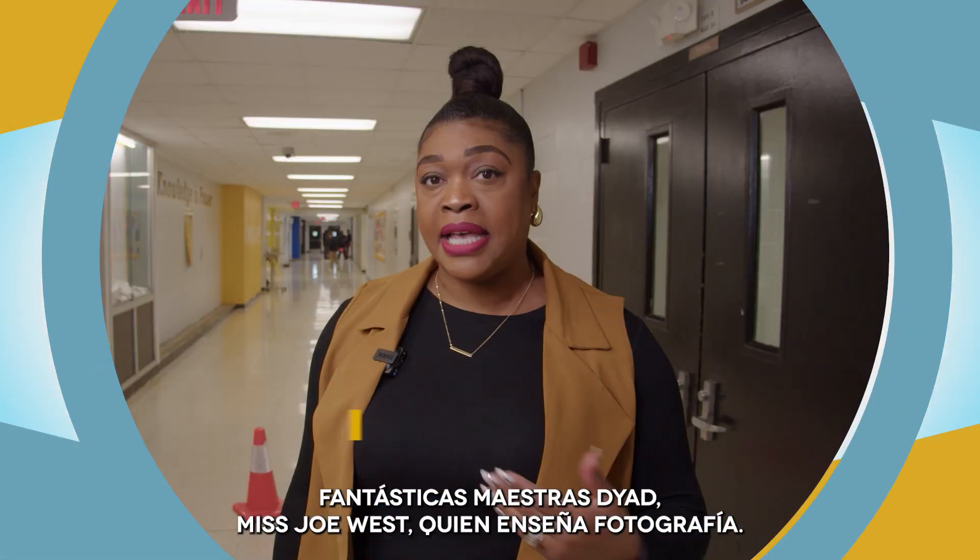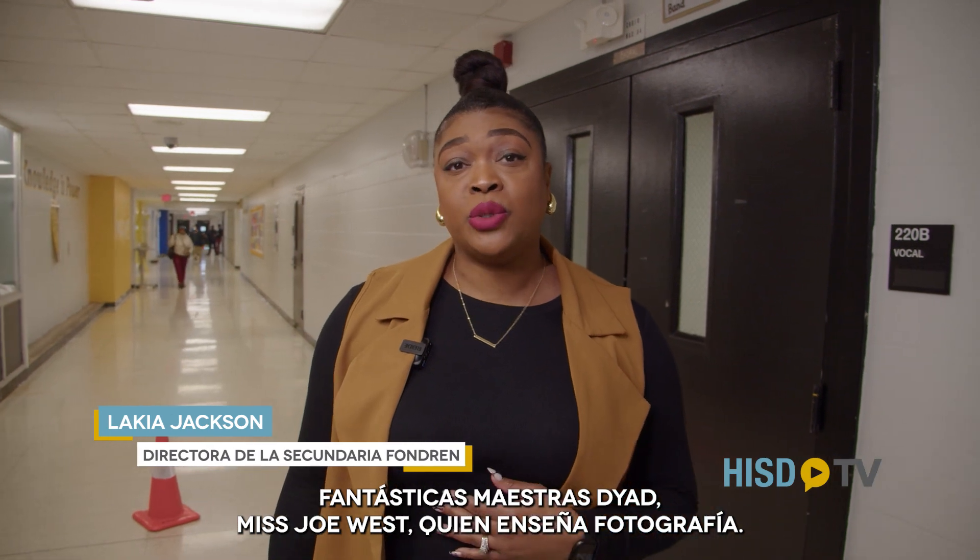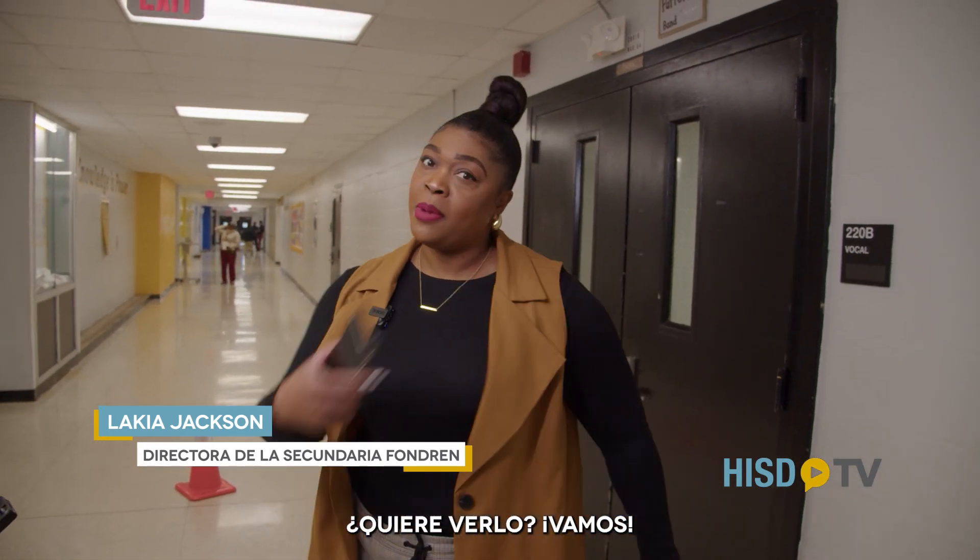Today we're going to be seeing one of our amazing Dyad teachers, Ms. Jo West, who teaches photography. You want to watch? Come on.